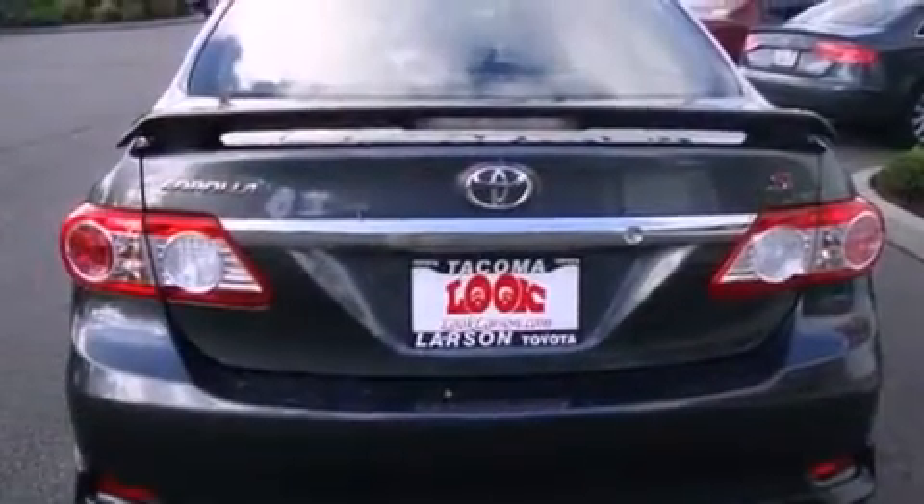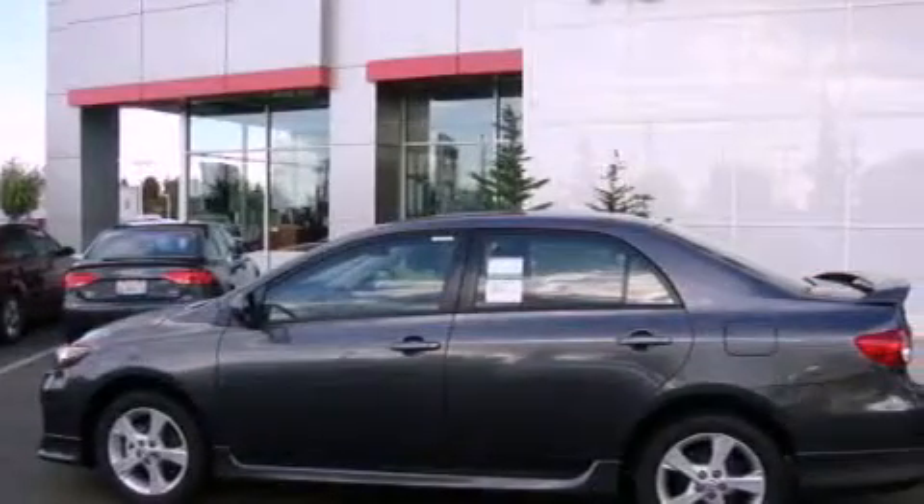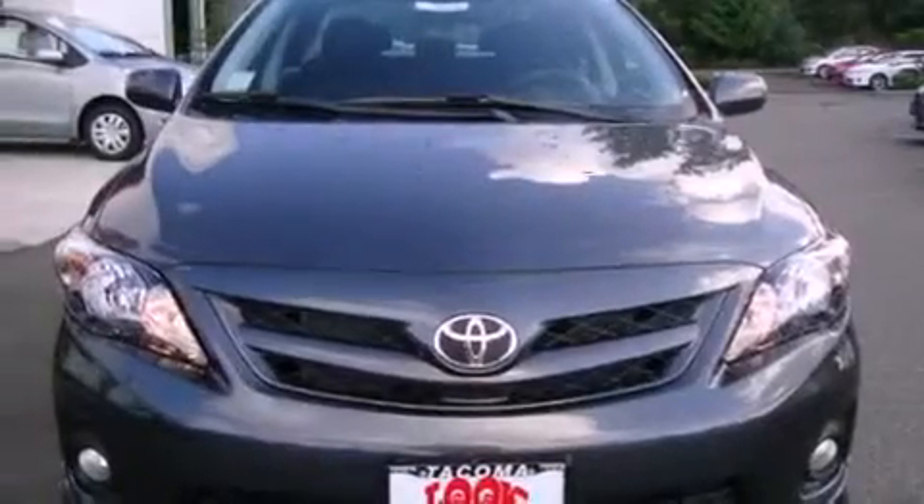Its top features include air conditioning, cruise control, steering wheel mounted controls, a CD player, an anti-lock braking system, a rear window defroster, and alloy wheels.